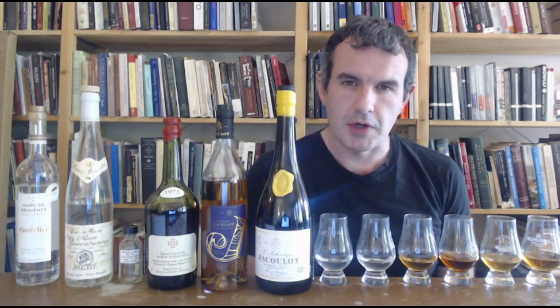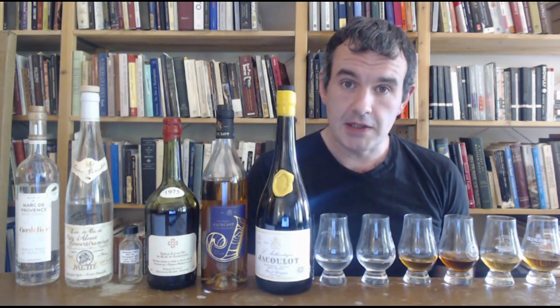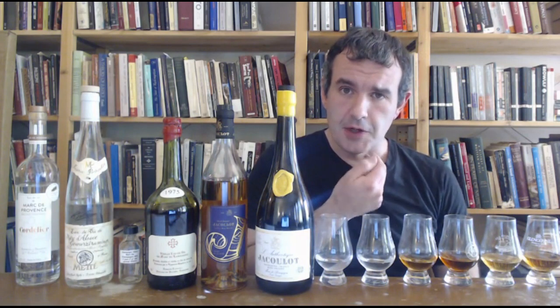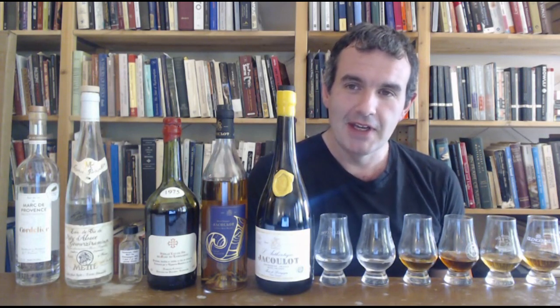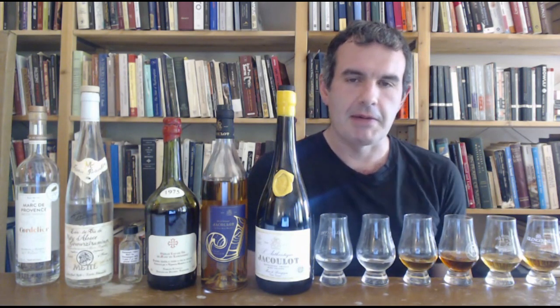Hello, and welcome to Intro to Marc, Part Two. I made an initial Intro to Marc video last year, despite the fact that I had almost no Marc on hand. The only two I had were both from Burgundy, which is the most common place you're going to see Marc from, and I had to pair them up with some Grappas from Italy and also one from Evanston, here in Illinois. In the meantime, I've been trying to get my hands on Marc from other areas of France to do a little bit of Part Two here.